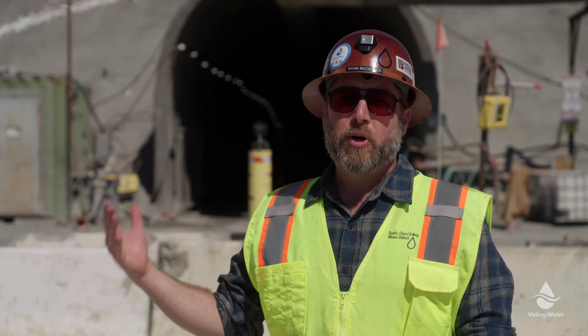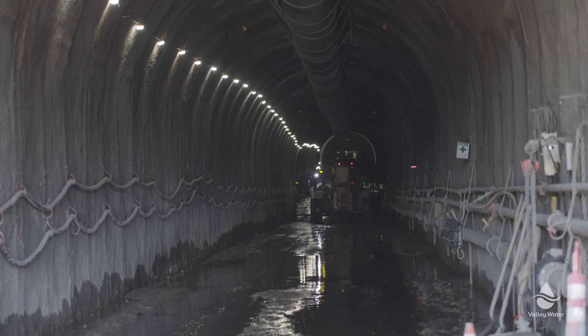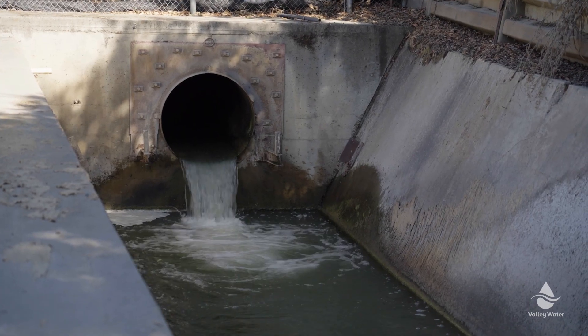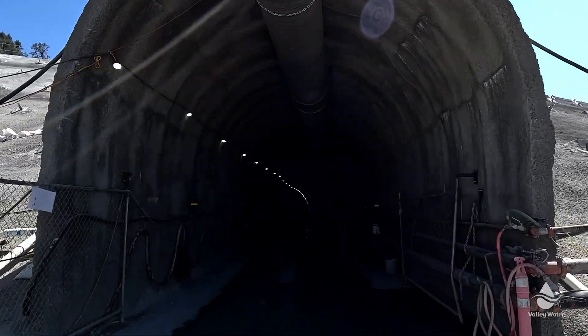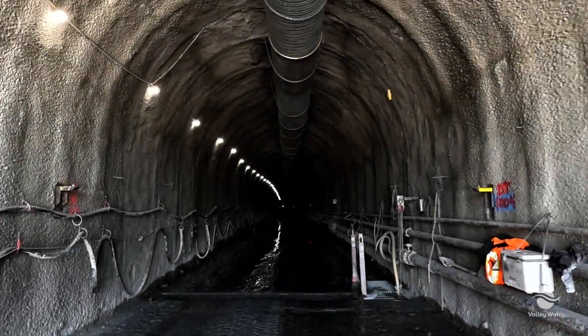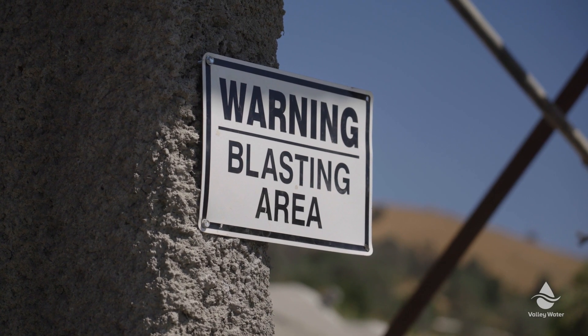The first thing we need to do is build a tunnel so that we have a diversion system during construction of the dam, so we can move water from the reservoir around the dam and out into Coyote Creek. We're excavating a tunnel that's 1,700 feet long, about 20 feet in diameter. We're using conventional excavation methods and a machine that can grind the rock and move the material out, and when the rock gets too hard we also use explosives to fracture the rock and remove that material.